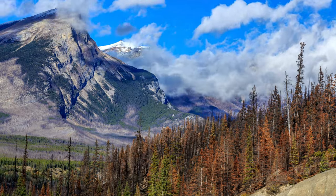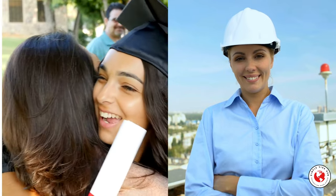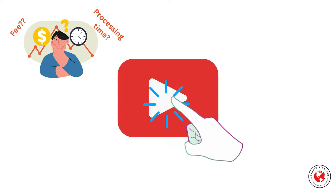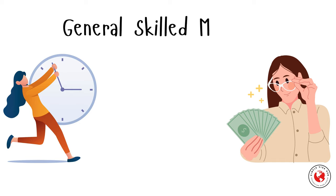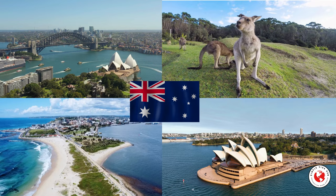Good day everyone, welcome back to our channel. Are you a recent graduate who just finished your education, or are you a highly skilled worker looking to migrate to Australia and want to know if it is worth it? What are the fees involved for different visas? What are the current processing times? In this video I will cover the processing times and associated fees for three main general skilled migration visas: subclass 189, 190, and 491. If you're considering making Australia your new home, stay tuned and don't forget to subscribe.